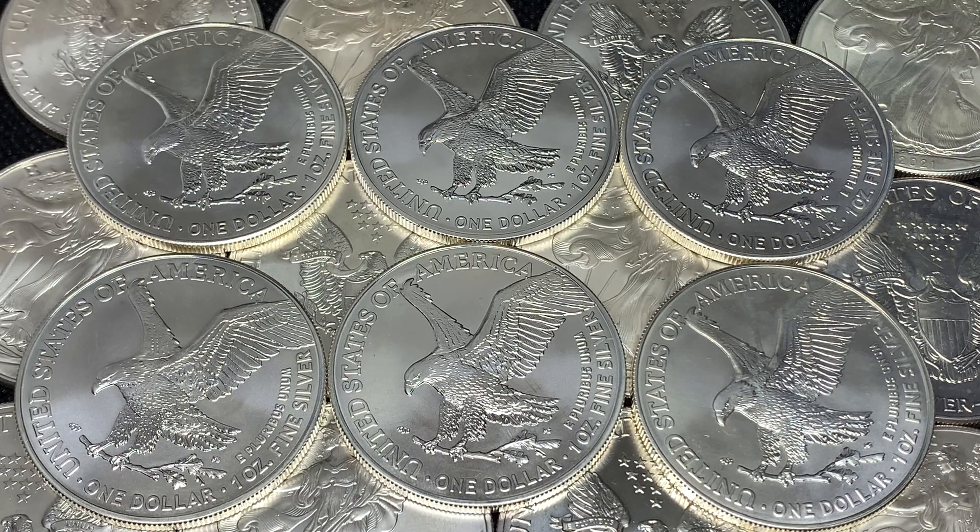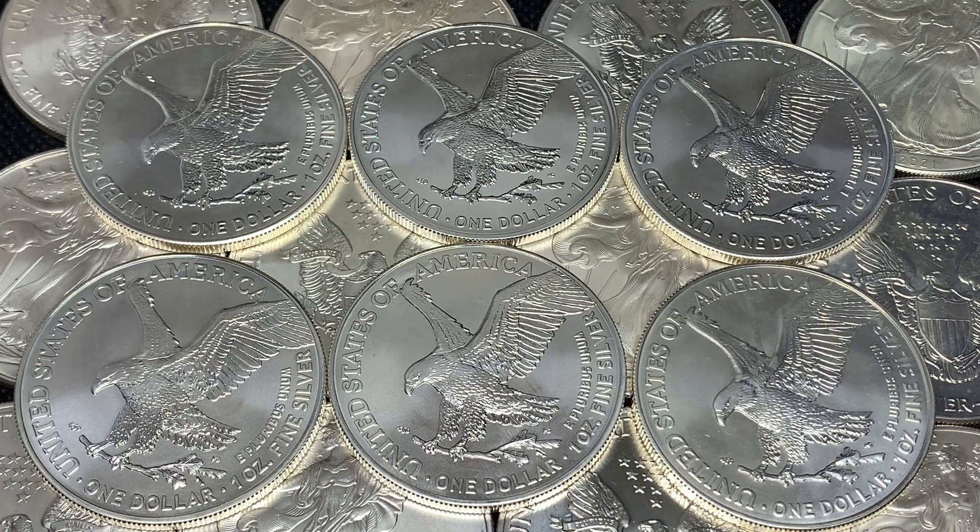What I'm going to do now is jump on the computer and show you this article. It has a couple of pictures and examples of the error itself. If you have some of these 2022 Eagles, it might be something to go through to see if you have any of these mint error coins.